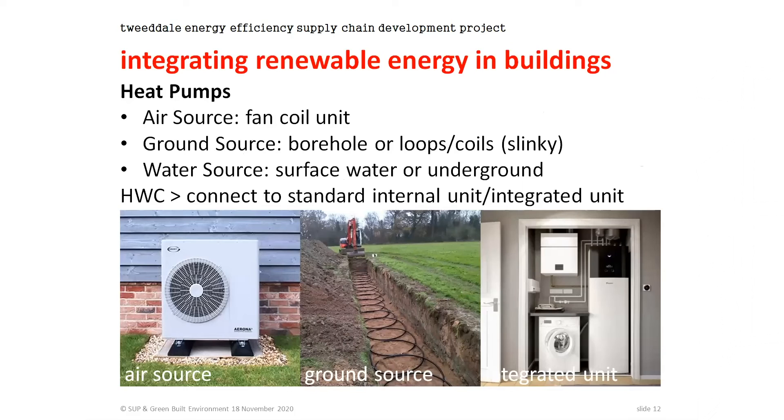Starting with heat pumps, because this is by far the most common system coming in. A heat pump is really a fridge working backwards — old technology just being applied in a new way. Just as a fridge has coils on the back as the heat transfer medium, we need a source for heat transfer. For air source that means a fan coil unit outside the building. For ground source it means a borehole drilled down or loops in a trench about a metre deep. For water source you can get heat from any surface water — river or lake — or from an underground aquifer. All sources feed into the same unit, which can be wall-mounted, not very different in size to a gas boiler. Often it's an integrated unit about the size of a fridge, with the hot water cylinder and all controls integrated, making site installation much more straightforward.